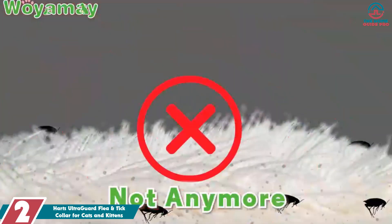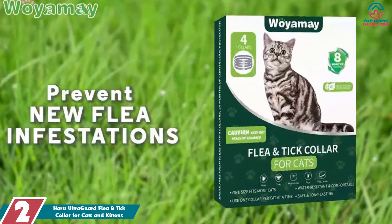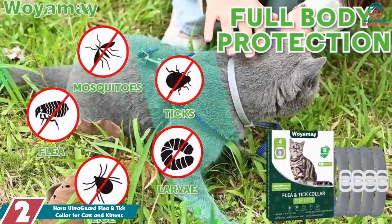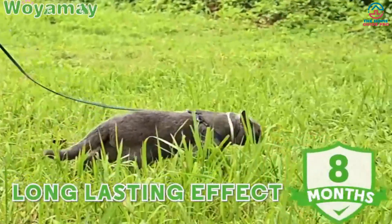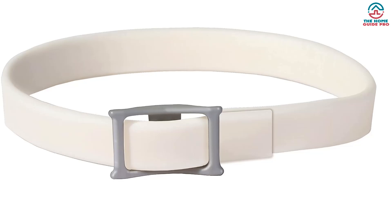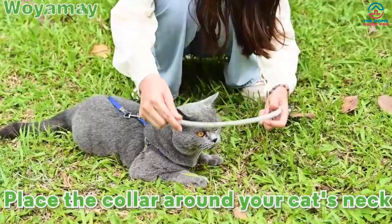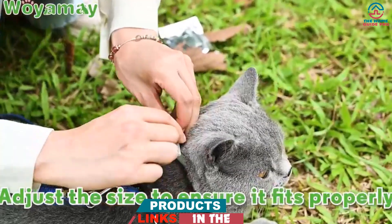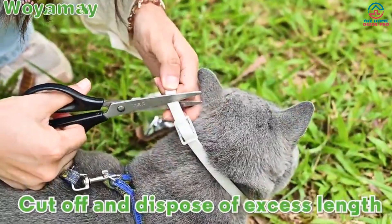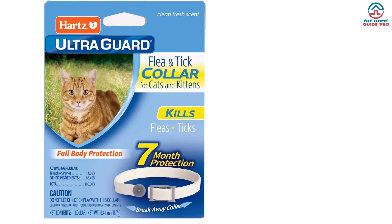At number 2, we have the Hartz UltraGuard Flea and Tick Collar for Cats and Kittens. We recommend it for its long-lasting protection and easy-to-use design. The collar was easy to put on our cat, and the breakaway safety release snap gave us peace of mind that our cat could wear the collar without getting caught on anything. We appreciated that it was water-resistant, and the fresh scent was pleasant and not overpowering.